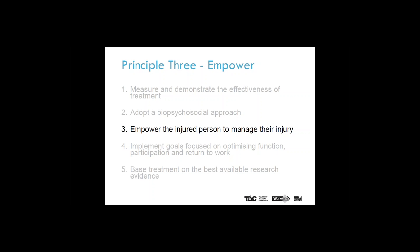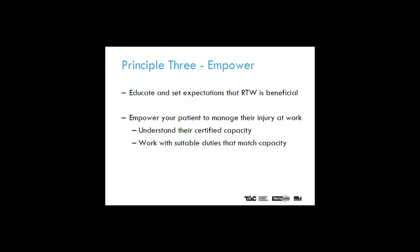Principle three: empower the injured person to manage their injury. Educating your patient on the health benefits of work and setting expectations that return to work is beneficial is consistent with the principle that empowers your patient to manage their injury. It is also important to empower your patient to be in more control of their injury at work by having an understanding of their certified restrictions and to work with suitable duties that match their certified capacity.